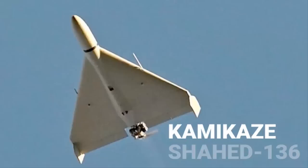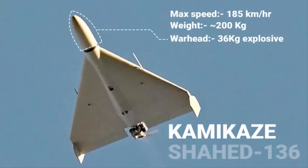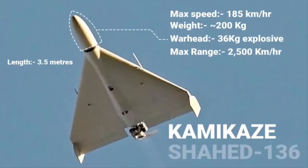This drone can fly low, which makes it difficult to detect. Its maximum speed is around 185 km/h or 114 mph. The weight of the drone is around 200 kilos. After the mission, it is supposed to crash into an enemy target, so it also carries a warhead containing 36 kilos of explosive charge, guided by GPS. The maximum range it can cover is around 2,500 km or 1,550 miles. Its length is about 3.5 meters and the wingspan is about 2.5 meters.